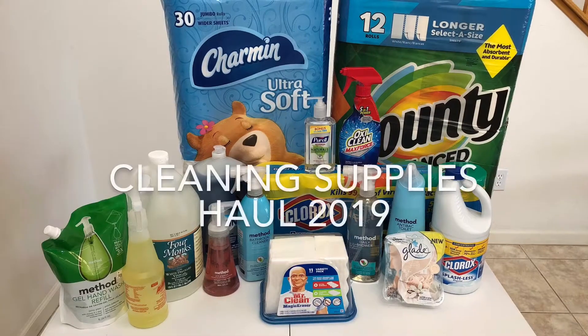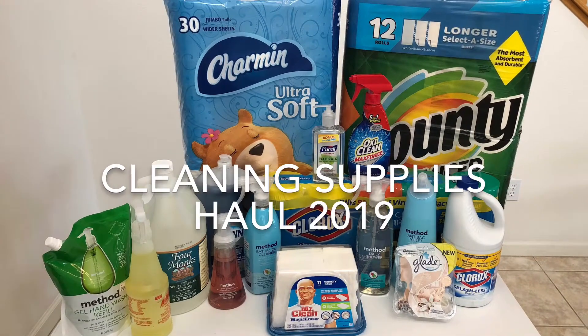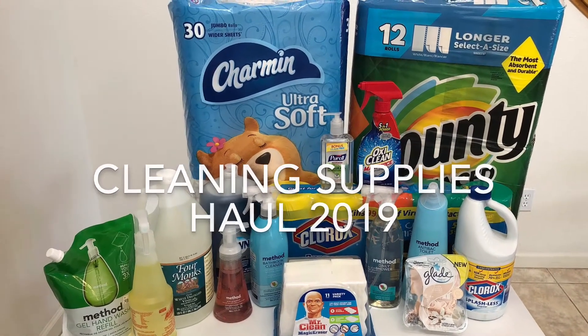Things that I picked up at the start of 2019 to keep my house clean and smelling good. Welcome back to my channel. Thanks for watching and tuning in today. We're going to be going over some cleaning supplies that I picked up to keep my house looking good and smelling good for 2019. So keep watching.